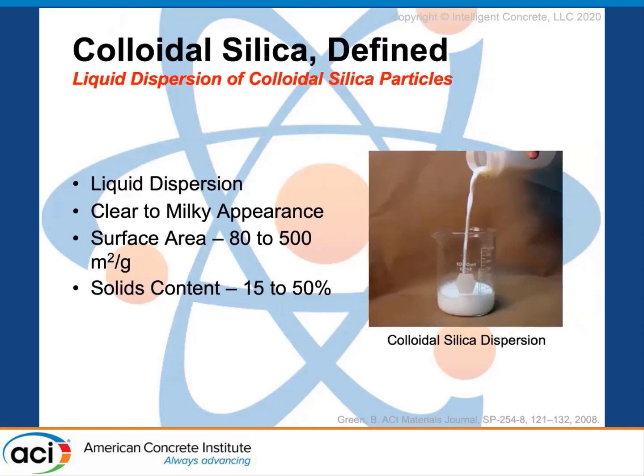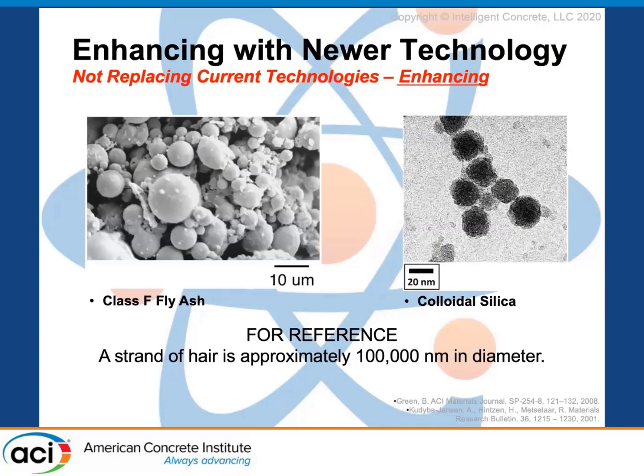Nanosilica is a colloidal dispersion of nanosilica-sized particles. These dispersions can be clear to milky and can have a surface area anywhere between 800 and 5,000 meters per square gram, and a solids content that generally ranges between 15 and 50 percent. It is in a liquid dispersion. As a frame of reference, I use class F fly ash — a scanning electron microscope image of class F fly ash shows those ball bearings. It has a silica surface area reactive enough to induce pozzolanic reaction, but nanosilica is a more pure form of it, and it's a thousand times smaller, which is why it has different effects on our hydrated cement matrix.